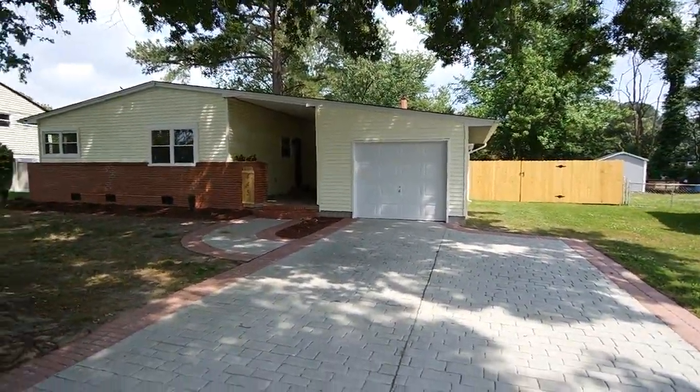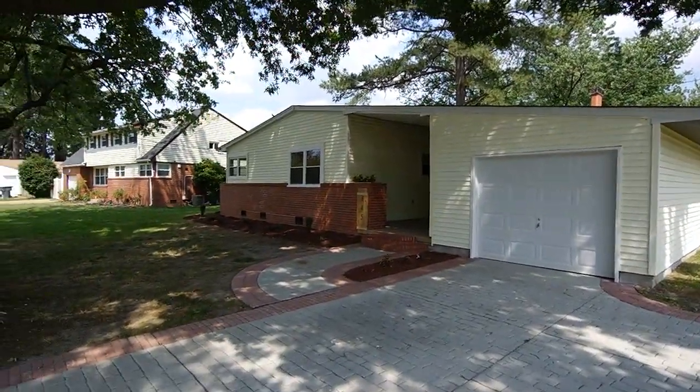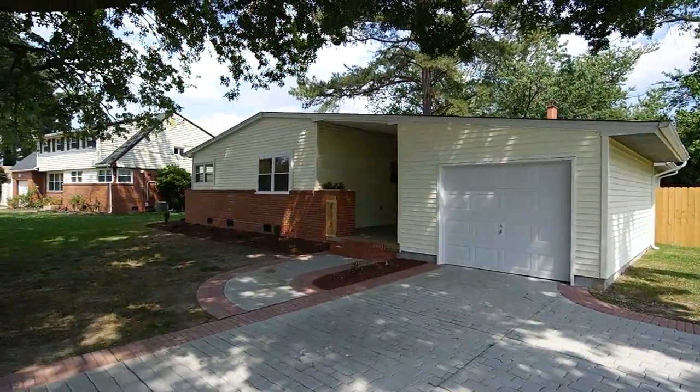Hey guys, it's Andy Hubba with Exit Realty Professionals, your market guide from entry to exit. You can find me online at andyhubba.com or on my cell, 757-515-3028. Today I'm going to be showing you a really nice renovated ranch in the Poplar Halls section of Norfolk, Virginia. This is 445 Peppermill Lane.